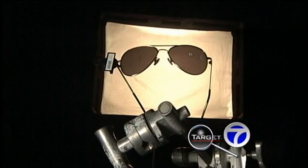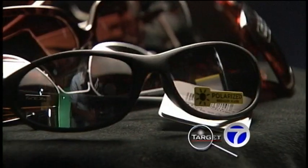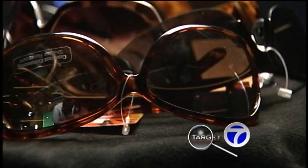Coleman says this doesn't necessarily mean the cheaper the better. Oftentimes, pricier designer sunglasses fit closer to the face, blocking the sun's rays from getting into your eyes, like this pair of Revos at about $250. Polarized lenses do block bright reflections, and gradient lenses, which get lighter towards the bottom, help for driving.